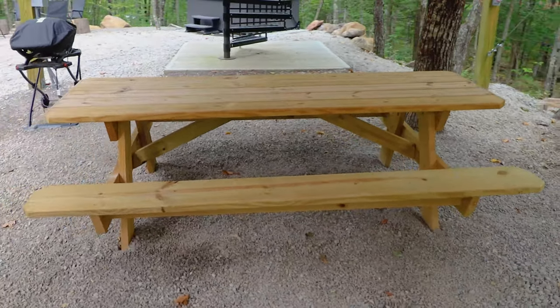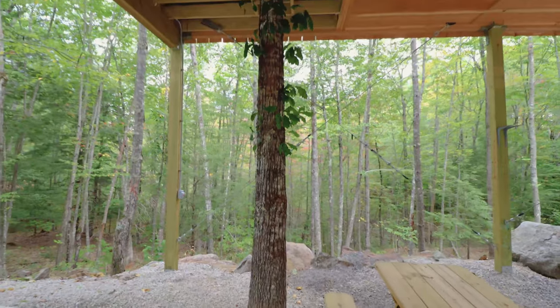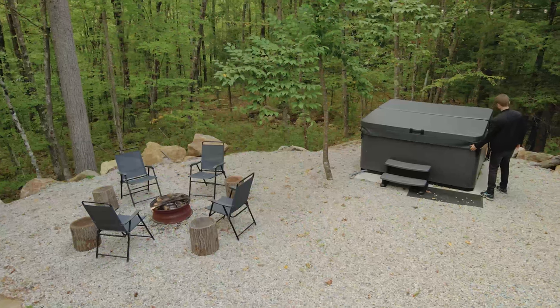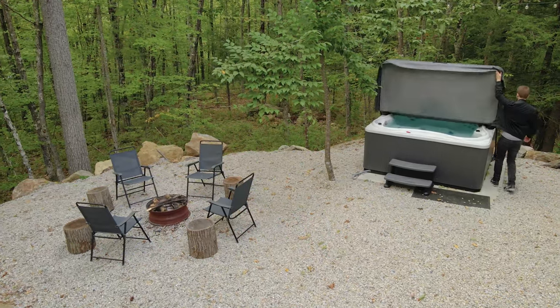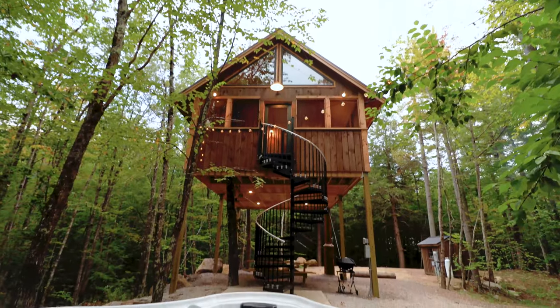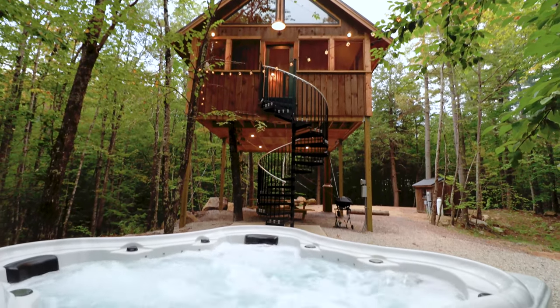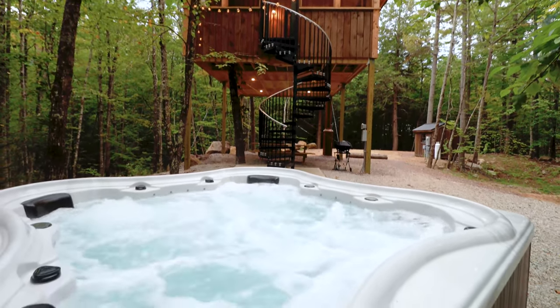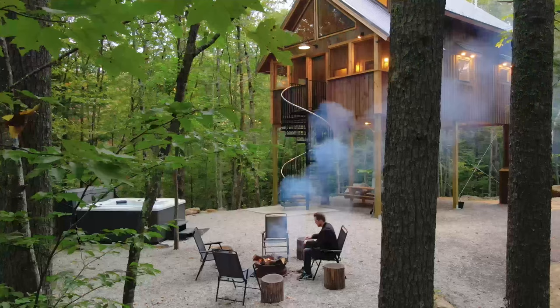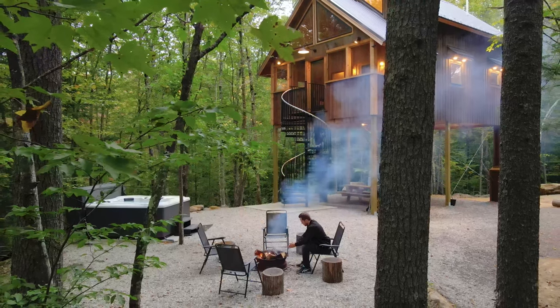You have this nice picnic table for some outdoor dining, and there's also this tall tree that goes straight through the home. This is the main outdoor area. The highlight is this huge hot tub. Also later at night there are some string lights you can turn on, and the tub is perfectly positioned in front of the home. Right next to the hot tub, you have this sweet fire pit set up with enough seating for at least four people.